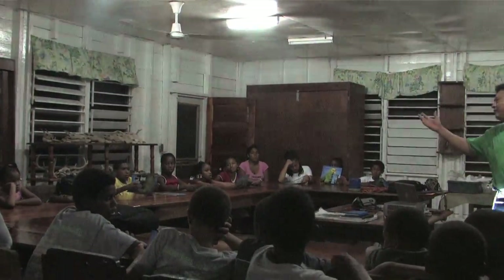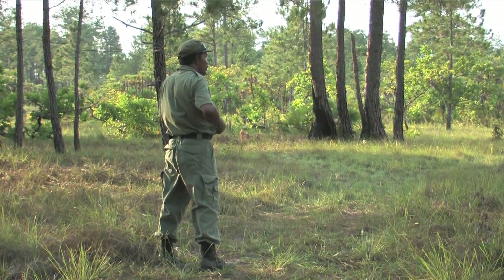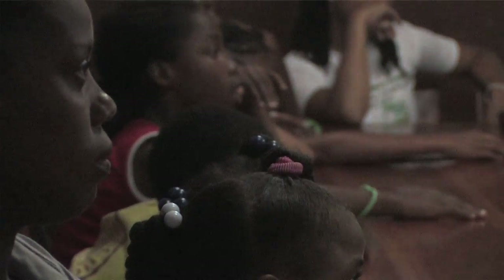The park rangers are working on protection but they're also doing education in the villages and communities surrounding the protected area — educating kids on not owning the parrot, as well as talking to them about logging and using the pine savanna trees for construction. We're trying to help with capacity building, giving the rangers what they need to do their job. They're doing well now but could do better with more ATV equipment and more rangers. We need funding for ranger salaries, as well as money for printing educational posters and vehicle and gas costs to get rangers out to communities.